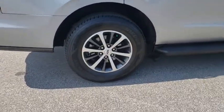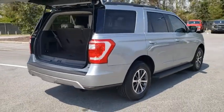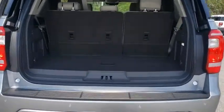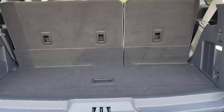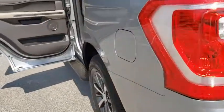Here are some of this vehicle's great options: backup camera, tow hitch, anti-lock braking system, steering wheel audio controls, remote engine start, traction control, stability control, lane departure warning, keyless entry, leather-wrapped steering wheel, Bluetooth, power steering.